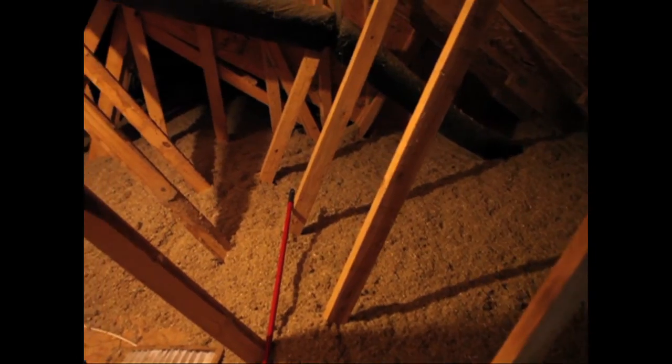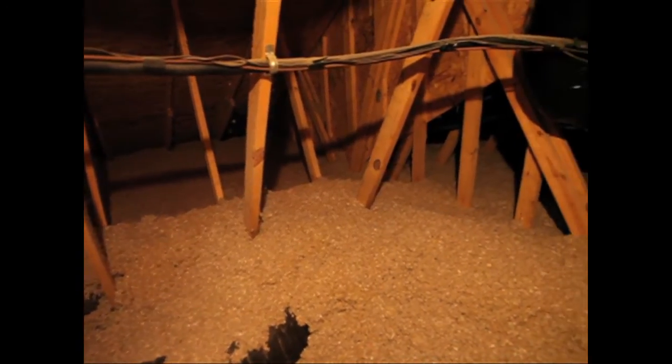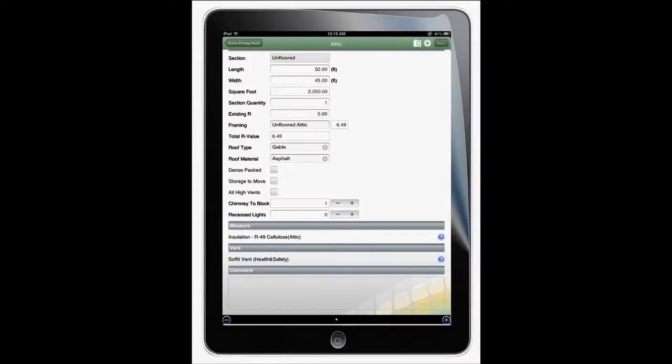I inspect the levels of insulation in the attic. I input the existing R-values and the recommended upgrades, and iHeat will model the savings.